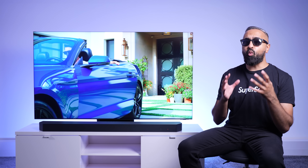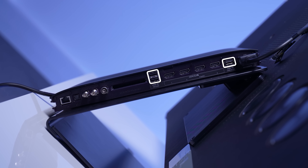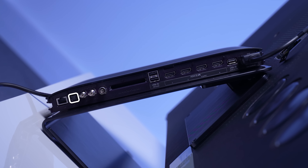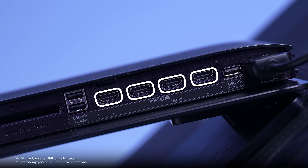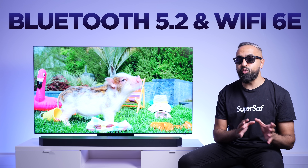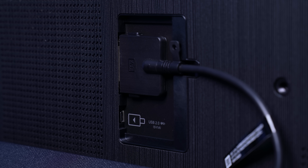Speaking of the Slim One Connect box, you have plenty of ports to connect all of your devices. There are three USB Type-A ports, an optical output, X-Link connection, Ethernet port, antenna connection, and four HDMI 2.1 ports that can support up to 4K 144Hz. We also have Bluetooth 5.2 and Wi-Fi 6E, and there is a single USB Type-C cable at the back of the TV if you'd like to connect a camera.